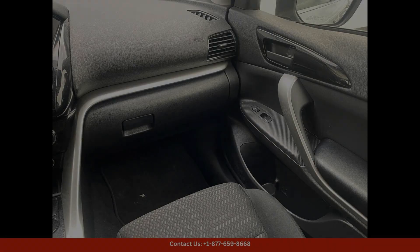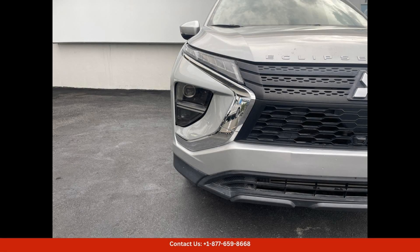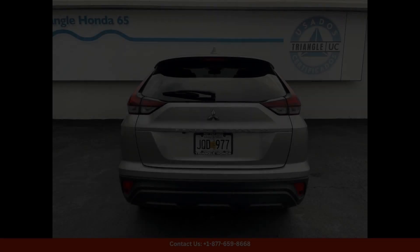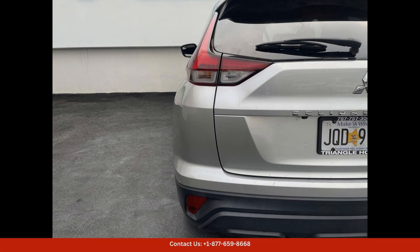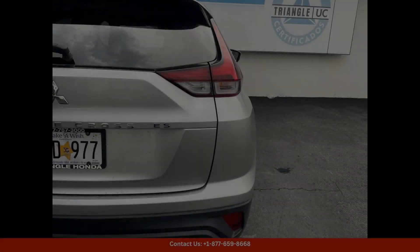Inside, the Eclipse Cross S offers a comfortable and spacious cabin that is filled with premium materials and cutting-edge technology. The interior features supportive seats, a user-friendly infotainment system, and a host of advanced safety features to keep you and your passengers safe on the road.